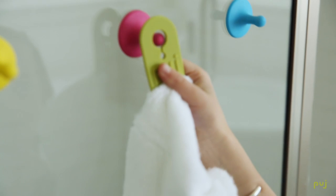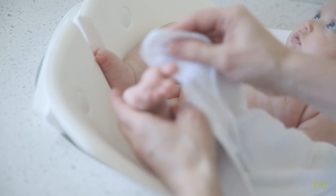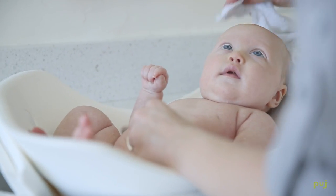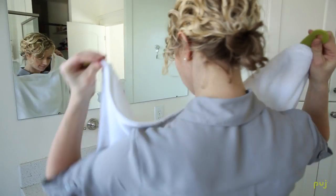Also included are soft grippy hooks to hang all your new baby gear, extra soft 100% cotton washcloths for your little baby, and my personal how-to guide to having a great bath time experience.